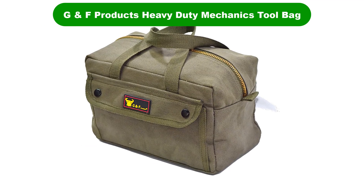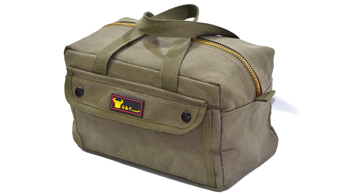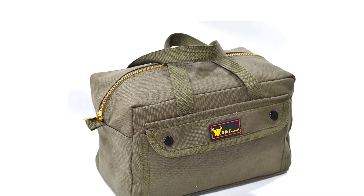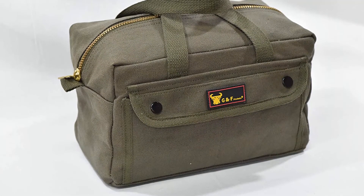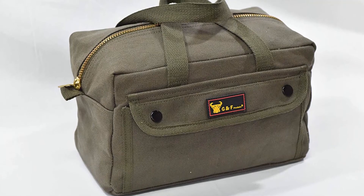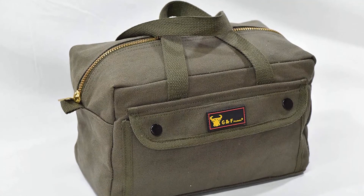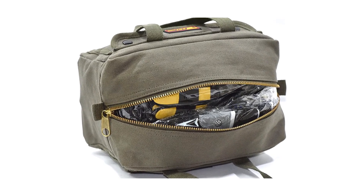Number 2. Our second best pick is G&F Products Heavy Duty Mechanics Tool Bag Government-Issued Style. We're not sure if the government-issued label on this tool bag is a good or bad thing. If it's of the mythical $300 toilet seat ilk, fine. If it's of the same quality as the pothole repairs out in front of our office, that's not so reassuring. According to the reviews, though, it seems to be the former, not the latter.